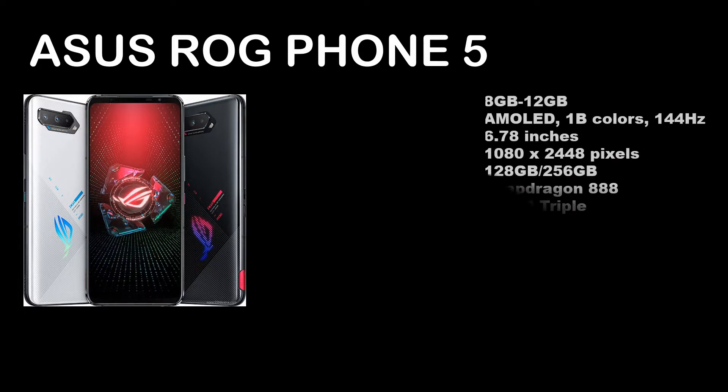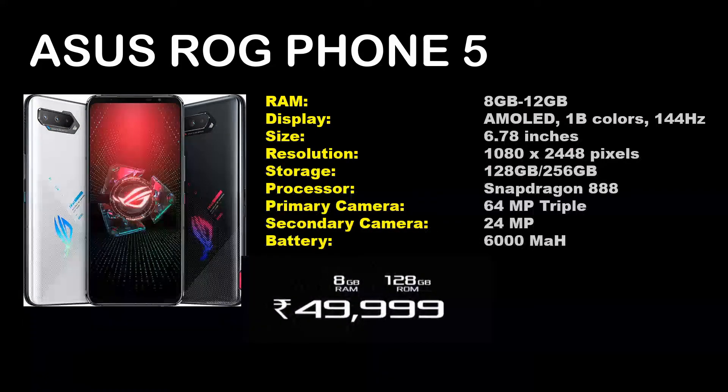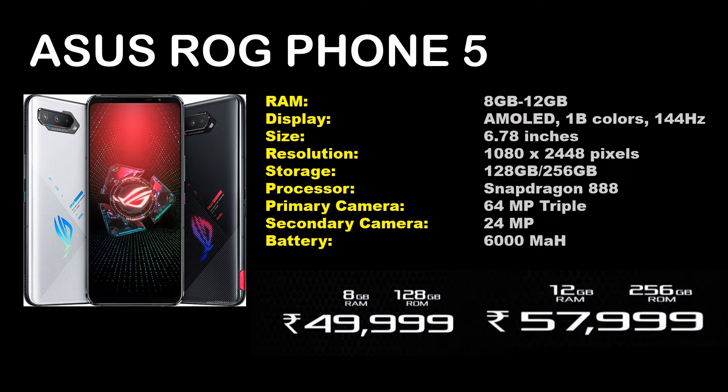Let's jump into the specifications. We have a couple of variants for ROG Phone 5 with respect to the RAM as well as the storage. The 8GB variant has 128GB storage, and the 12GB RAM variant has 256GB storage. The price in India for the 8GB variant is ₹49,999, and for the 12GB variant is ₹57,999.